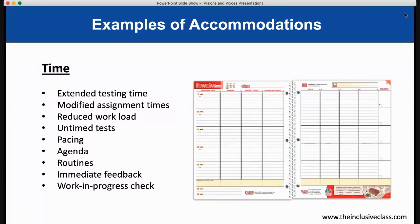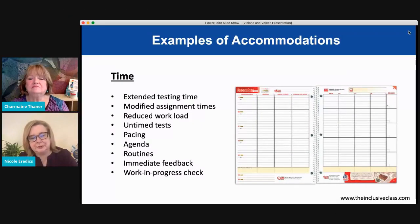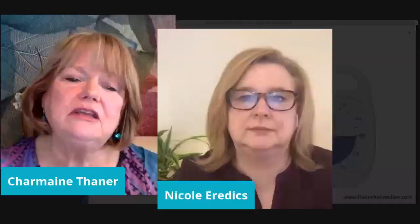Here are more ways to support your child. Reduced workload: this would be pre-arranged with the teacher — maybe doing three questions instead of ten, but still having them show what they know. Keeping an agenda or routine for the day is a tremendous help. Checking your child's work as they go along and giving them immediate feedback are all prompts that help your child stay on track, goal-oriented, and focused.